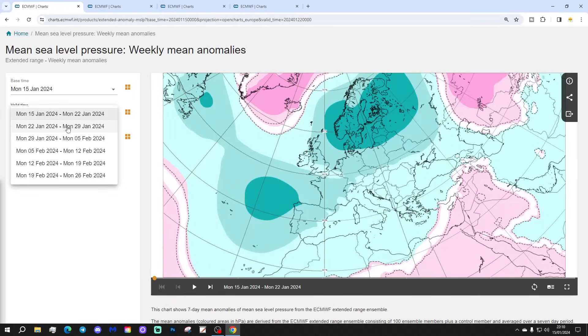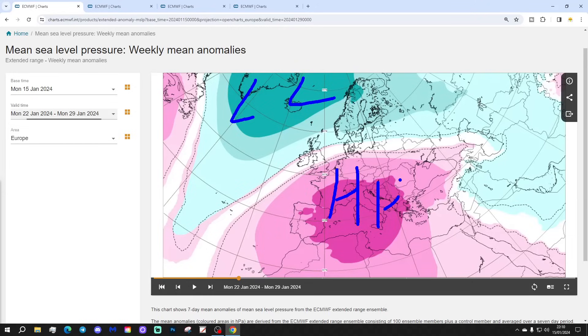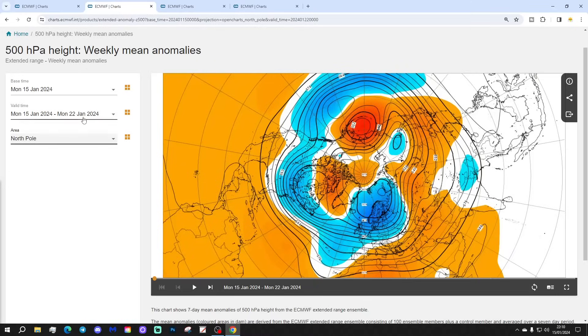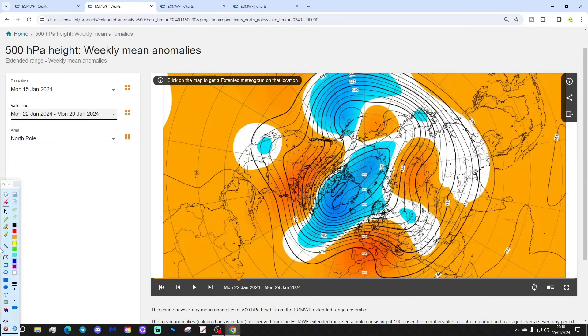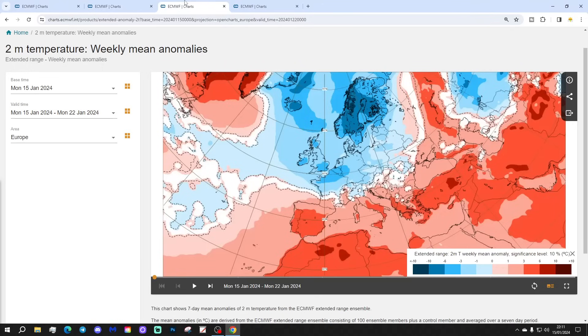Week 2 will be the 22nd to the 29th of January — a big flip around. We lose all the blocking, the low pressure goes northwards, and highs rise very strongly across much of Europe on a south-west to north-east trajectory. It starts to turn much milder across most parts of Europe. The 500 millibar heights show this up very nicely with above-average heights through many parts of Europe, below-average heights away to the north-west, and winds coming up from that long-fetched south-westerly direction.